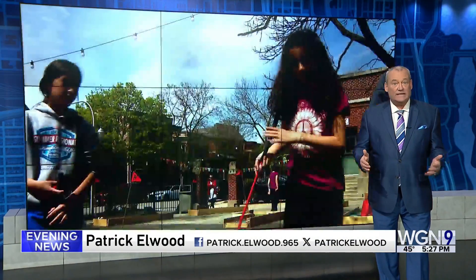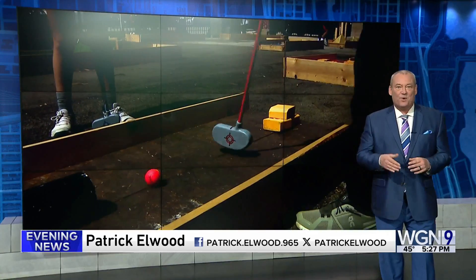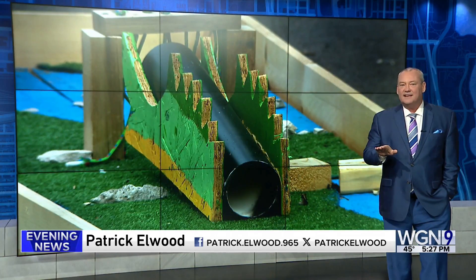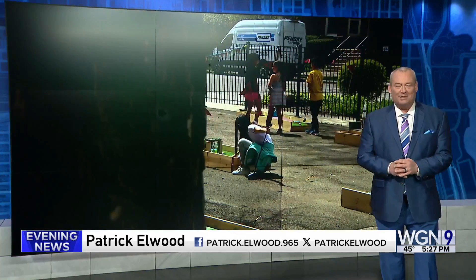The STEAM curriculum is based on a collaborative approach, and studies have shown it significantly helps with a student's academic success. But it also scores big when it comes to emotional and social skills — lessons that will be used well beyond middle school. Patrick Elwood, WGN News.